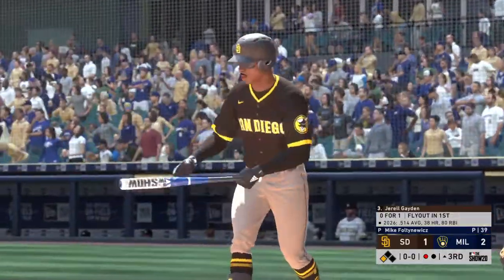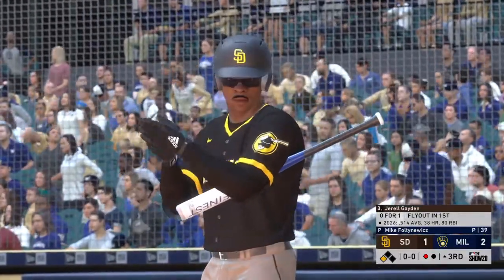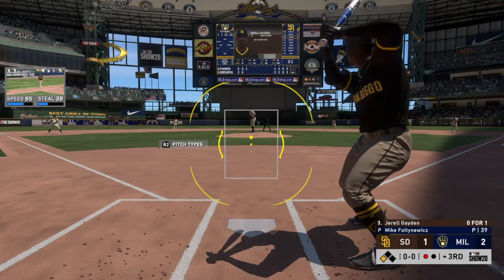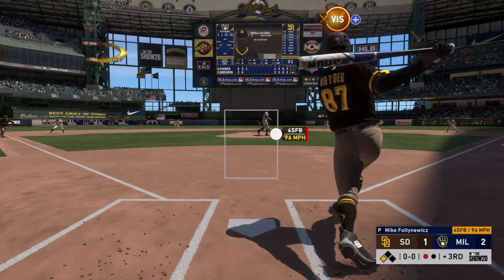Into the box, Gerald Payton, as he's got a chance to tie this ball game up with that equalizing run just 90 feet away at third. First pitch of the at-bat on its way.